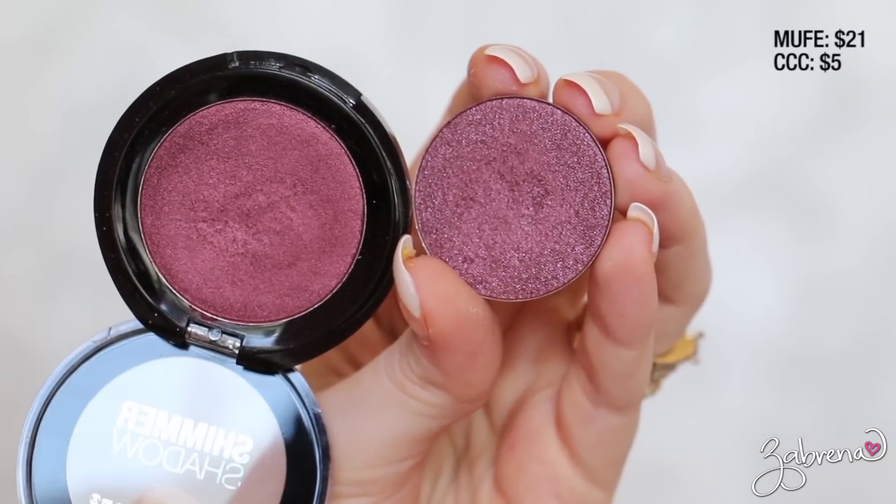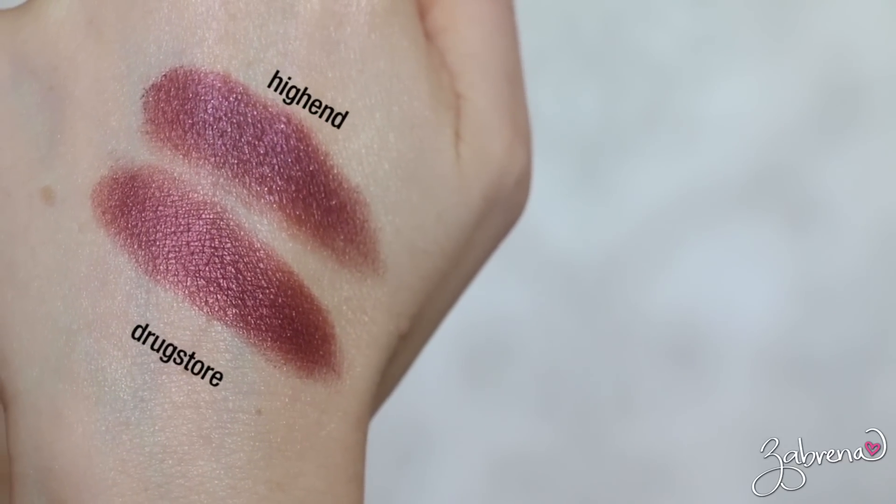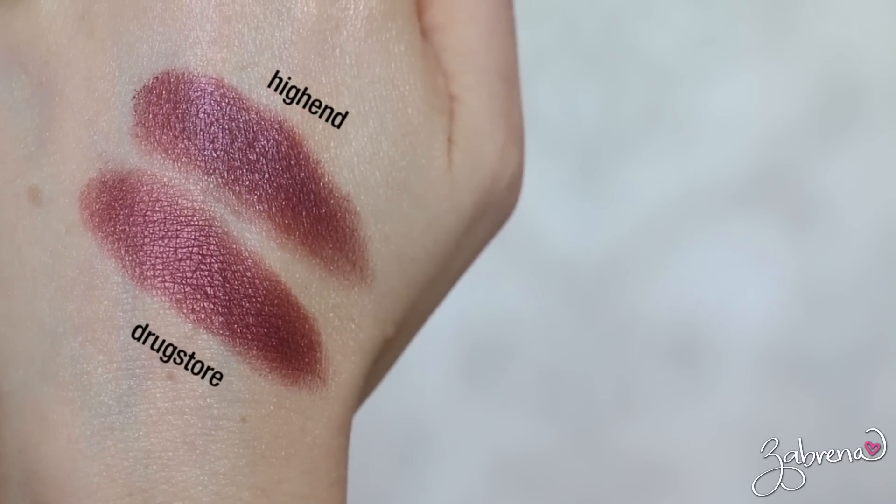The next high-end dupe I have to share with you is for Makeup Forever's Artist Eyeshadow in the shade D826. I've been wearing this in a couple of videos recently and it's received a lot of compliments — it is one of my new favorites. If you're looking for a cheaper drugstore version, City Color Cosmetics' Morisala is near identical. You actually get more product too — 3.65 grams versus 2.5 grams in Makeup Forever — so it's a fraction of the price and more bang for your buck.